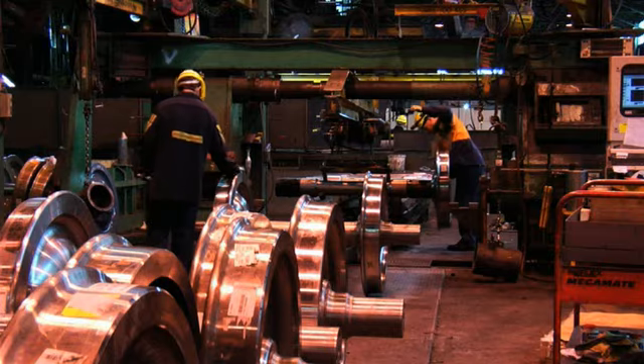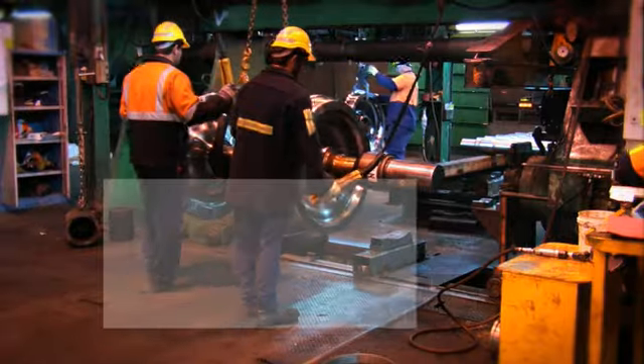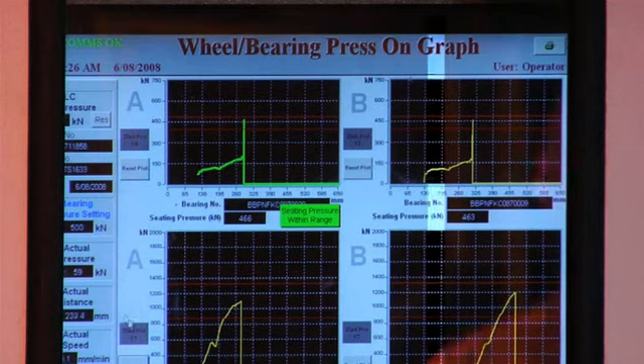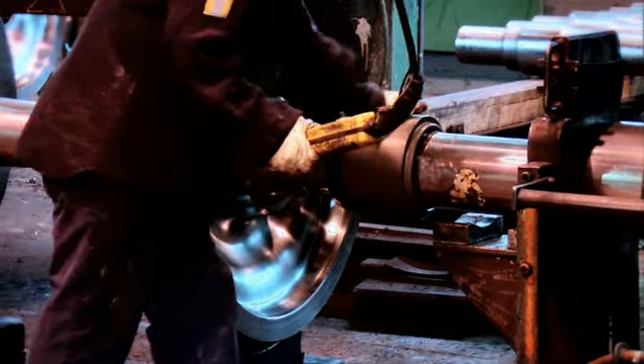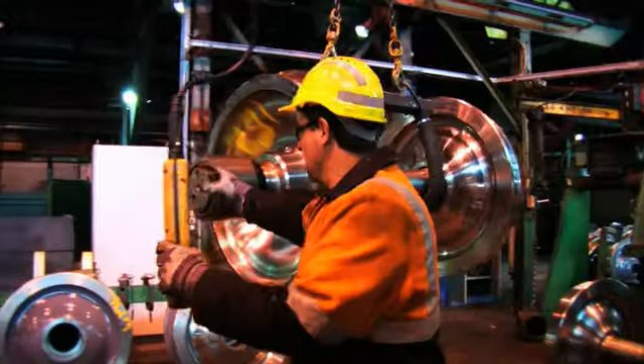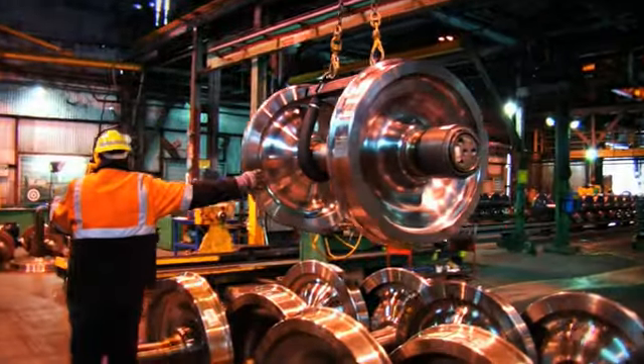Our wheelset configurations vary from standard carriage to heavy haul assemblies. It's through our comprehensive quality control systems and procedures that we can ensure that every step of the wheelset assembly process is in line with the customer's required specifications.